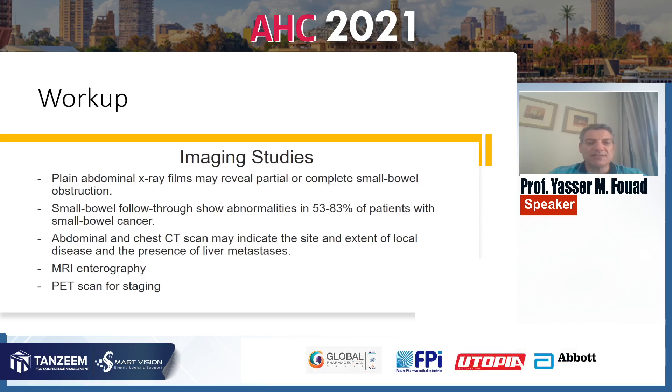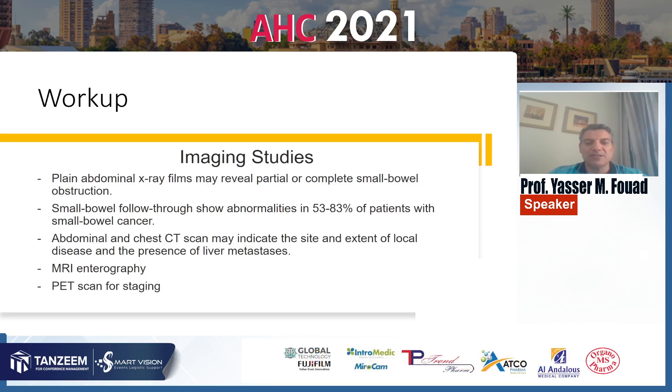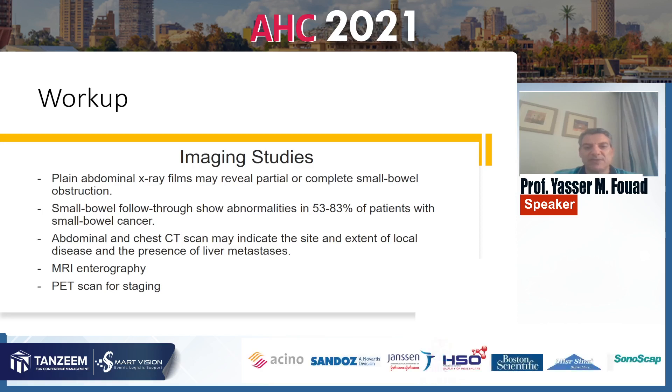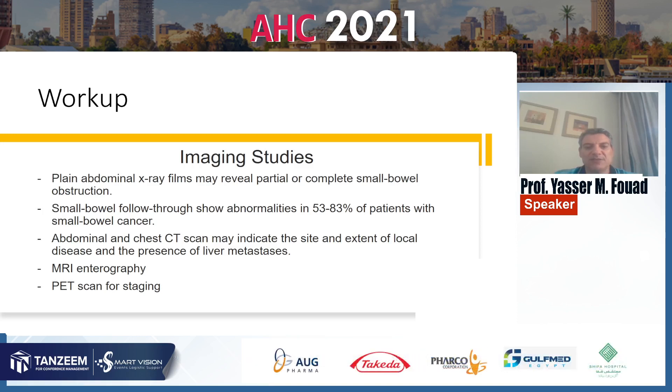Imaging studies include plain abdominal X-ray, which reveals partial or complete small bowel obstruction in many cases. Small bowel follow-through shows abnormalities in 53 to 83% of patients with small bowel cancer. Abdominal CT scans are ordered for indicating the site of the tumor, extent of local disease, and sometimes the presence of metastasis including the liver. MRI enterography is used to detect and localize the site of the tumor in the small intestine.